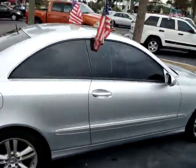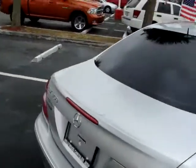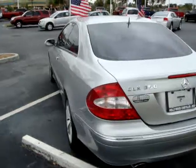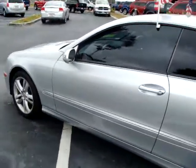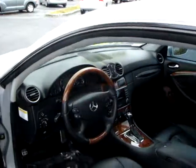Power windows and locks, alloy wheels, sunroof, tilt and cruise, automatic transmission, AM/FM CD player, leather interior, wood grain, Bluetooth capability, and with only 47,000 miles.